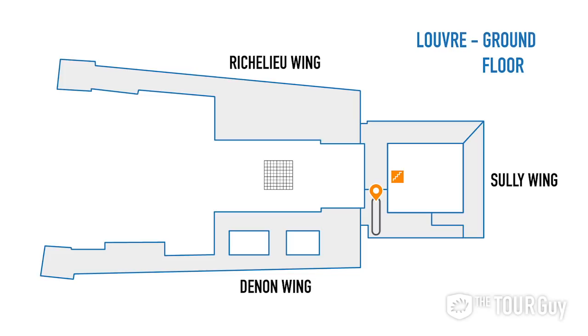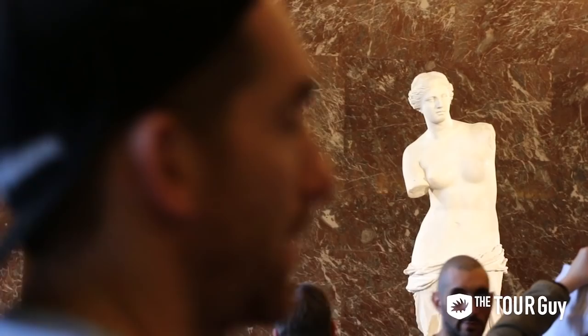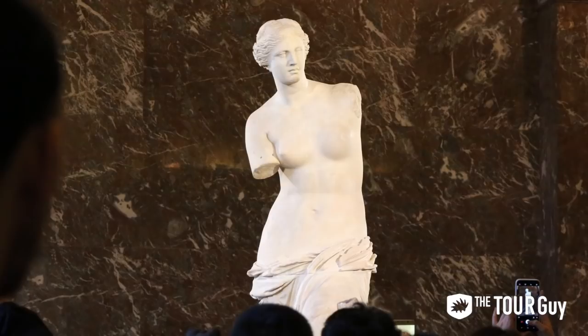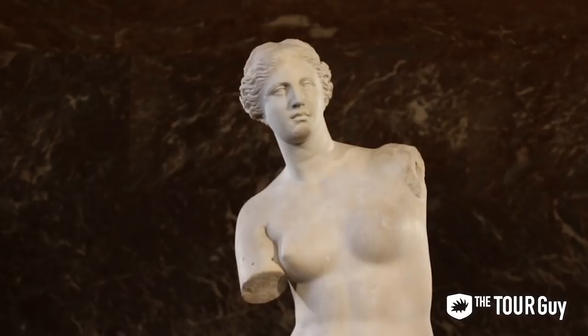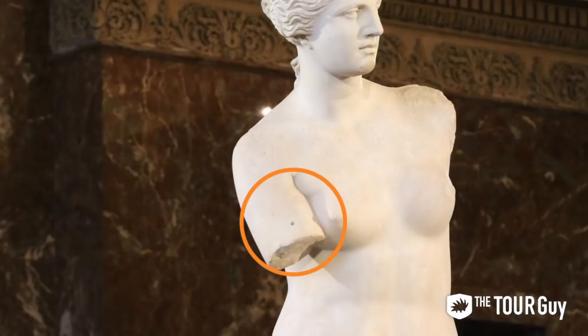Number seven: Venus de Milo. Next up, the statue of Venus de Milo, otherwise known as Aphrodite of Milos. This ancient Greek statue depicts the goddess of love and beauty — Aphrodite to the Greeks and Venus to the Romans. She was discovered in 1820 on the island of Milos in Greece by a French naval officer who was digging on the site of an ancient theater. Venus de Milo dates back to 100 BCE and has a captivating backstory for you to discover.